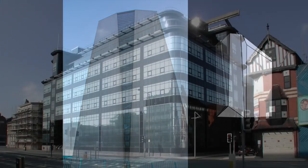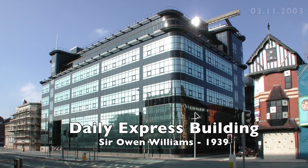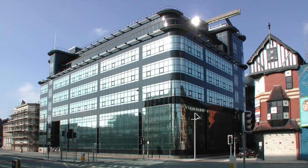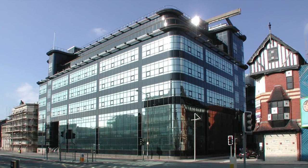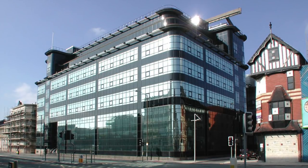Number 8: The Daily Express Building by Sir Owen Williams, 1939. Visionary and future-orientated. Unlike the paper, which moved out many years ago. The design influenced Sir Norman Foster.